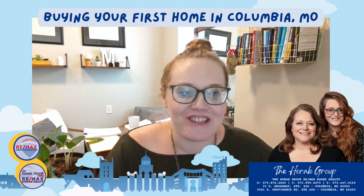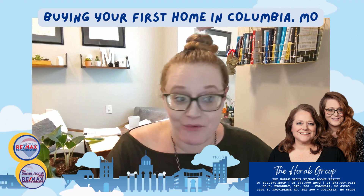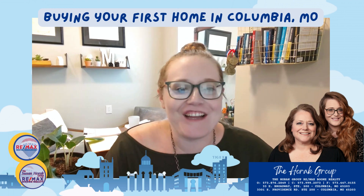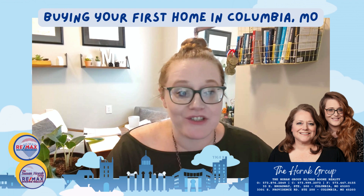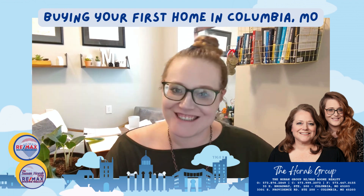Hi, everyone, and welcome back to my channel. In today's video, we're going to be talking about something that's extremely important when it comes to buying a home: budgeting. I know that for many first-time homebuyers this can be a daunting task, but with a little bit of preparation and planning, you can set yourself up for success. So let's get started.